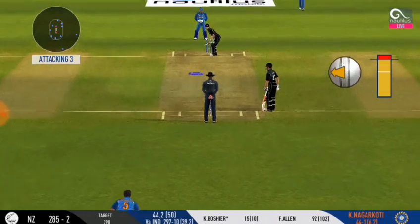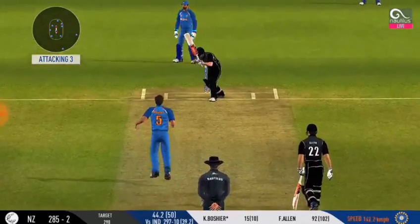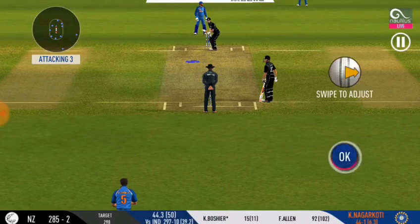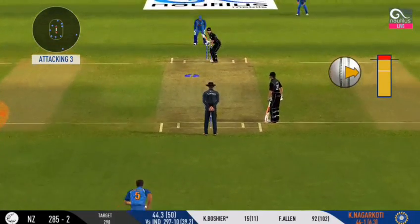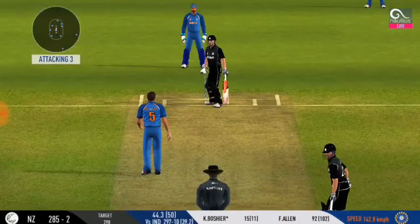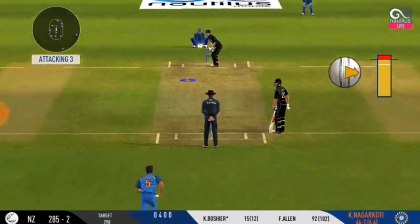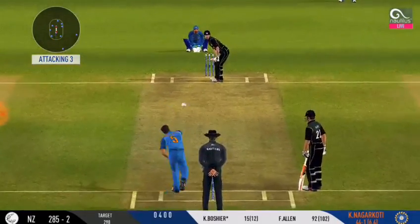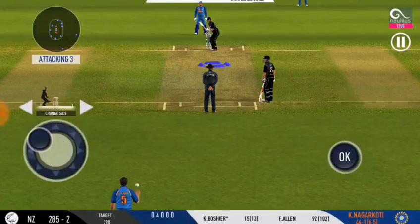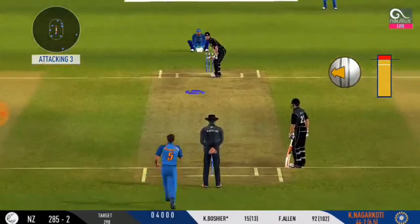He is looking in good touch here. Well left — good discipline for the bowler, the field is inside, don't mind the singles to the off side. Need not play those.